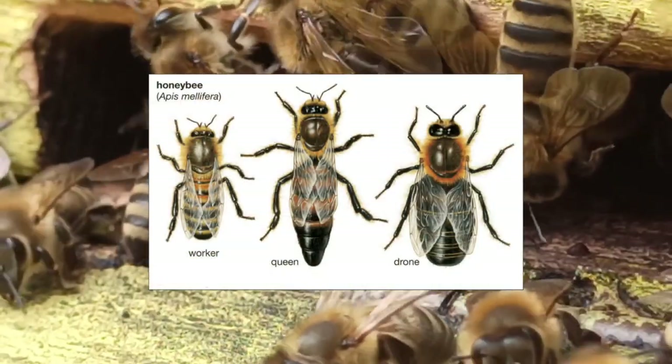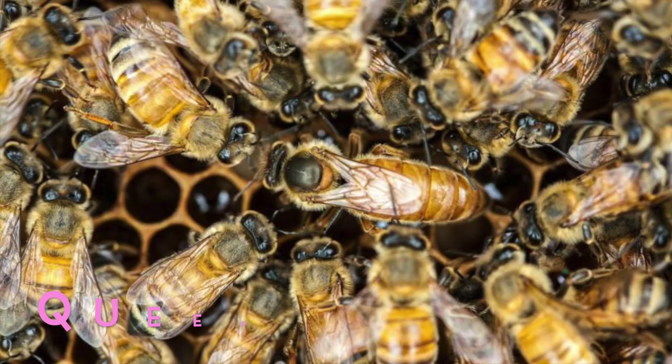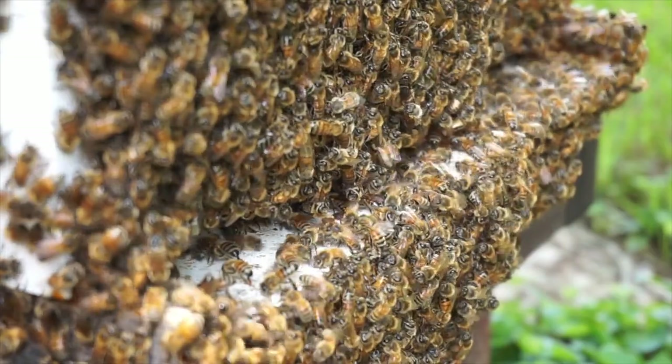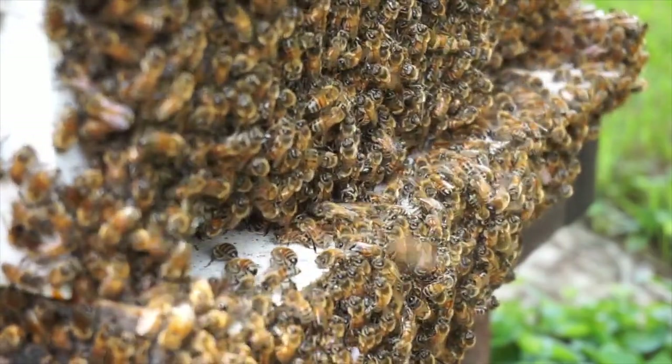Every beehive has a queen, worker bees and drones. The queen runs the whole hive. Her job is to lay the eggs that will spawn the hive's next generation of bees. The queen also produces chemicals that guide the behavior of the other bees.